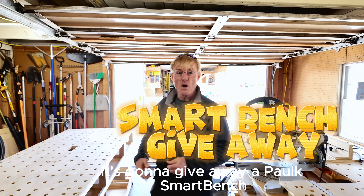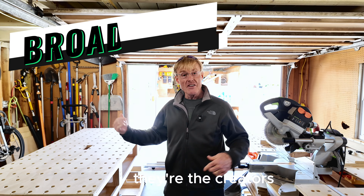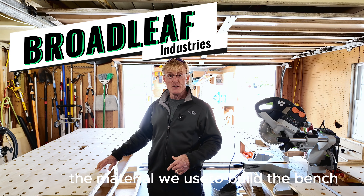I'm going to give away a Palk Smart Bench. Broadleaf is the creator and inventor of ultralight plywood, the material we use to build the bench.